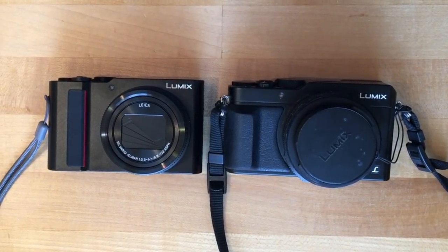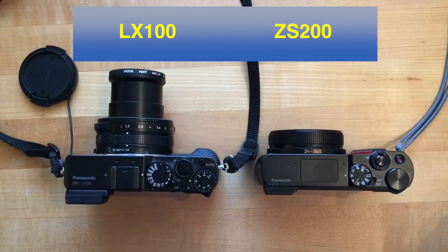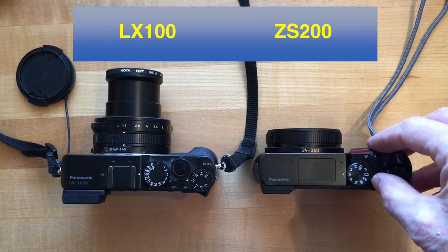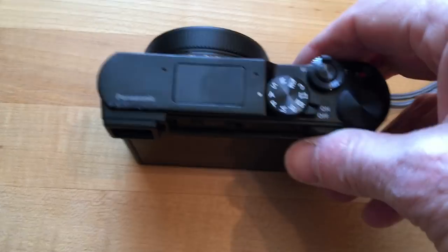That lens cap on the LX100 tends to blow around in the wind and can make noise in video if it bangs. By the time the ZS200 is extended, you can see how big it is.